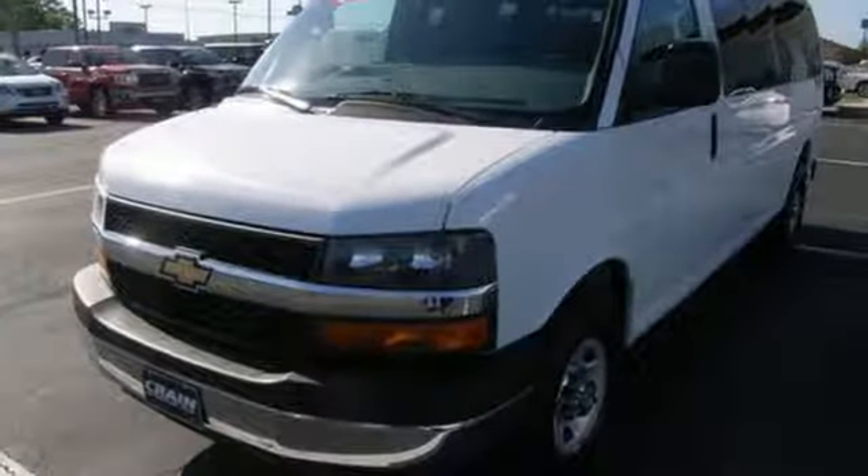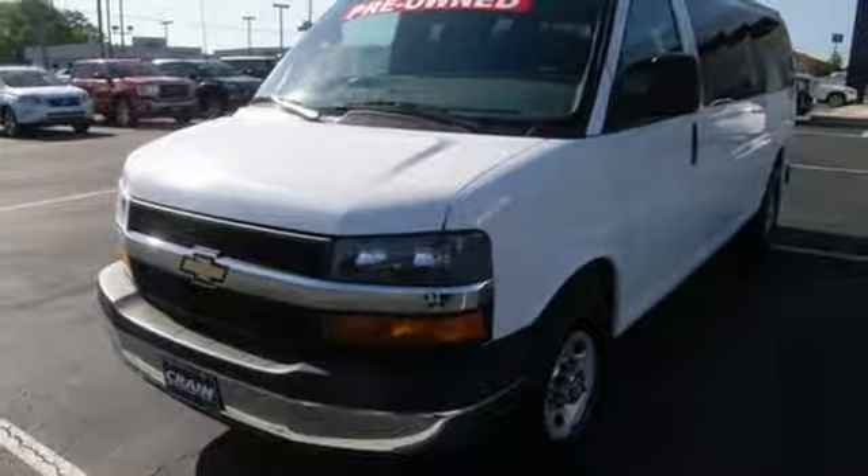See this industrious van for yourself today. Visit us anytime at Craneteam.com.